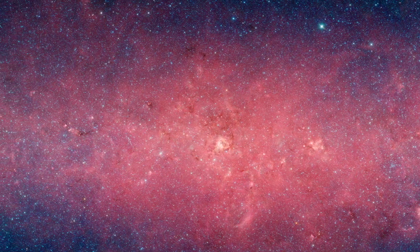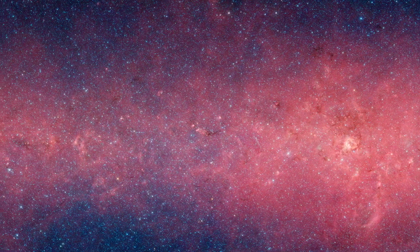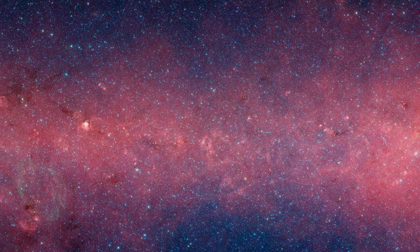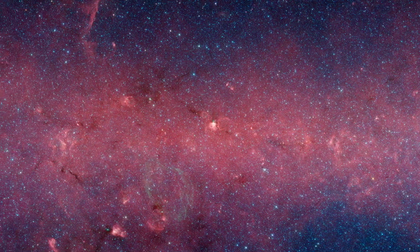In this panorama, we see stars shining brightest at the shorter infrared wavelengths rendered in blue, while dust clouds light up at longer wavelengths, seen in red. Moreover, infrared light can penetrate the dusty smog that fills our galaxy, letting us see wonders that are hidden in visible light.